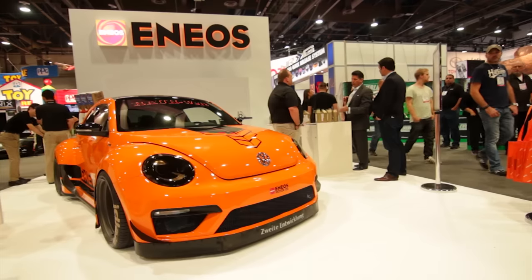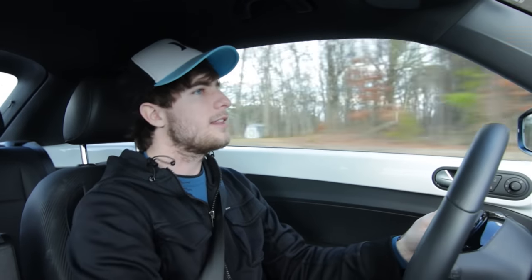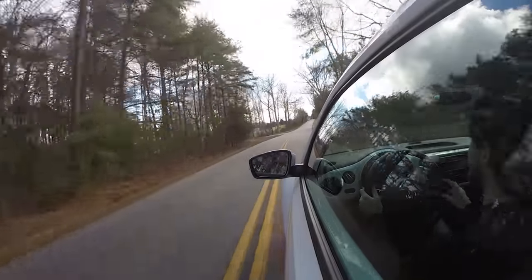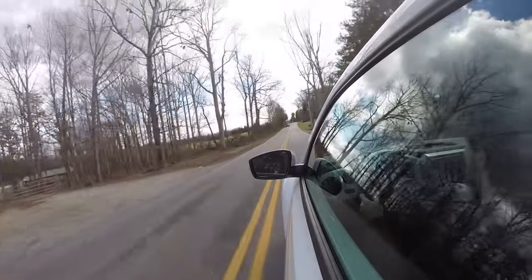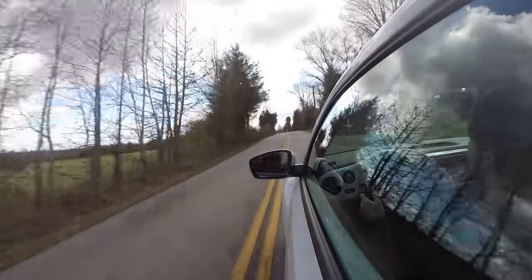It is a front-wheel-drive car like the GTI, and the steering is really precise — it doesn't feel too artificial, it feels pretty analog, surprisingly. You get on it and let's see what happens. So I was in third gear there, and it has a very different power band from any other turbo four-cylinder.